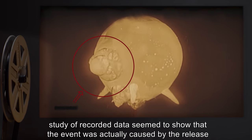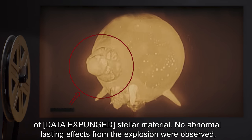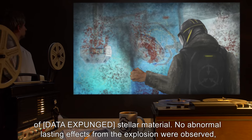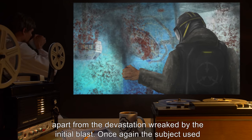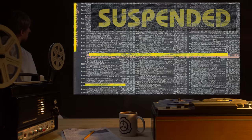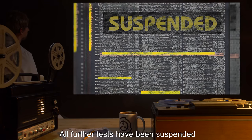Further studies of recorded data seem to show that the event was actually caused by the release of [DATA EXPUNGED] stellar material. No abnormal lasting effects from the explosion were observed, apart from the devastation wreaked by the initial blast. Once again, the subject used to ignite SCP-403 was unharmed by the blast.